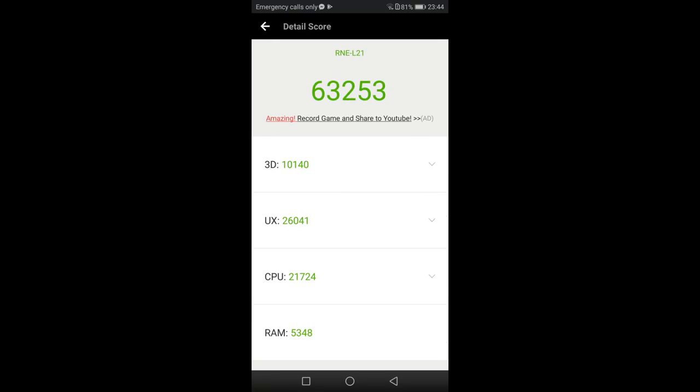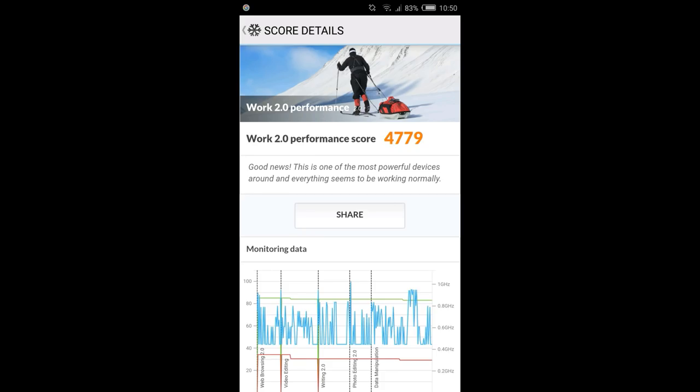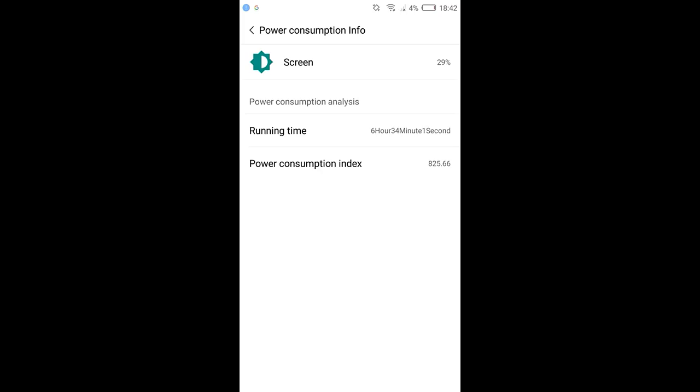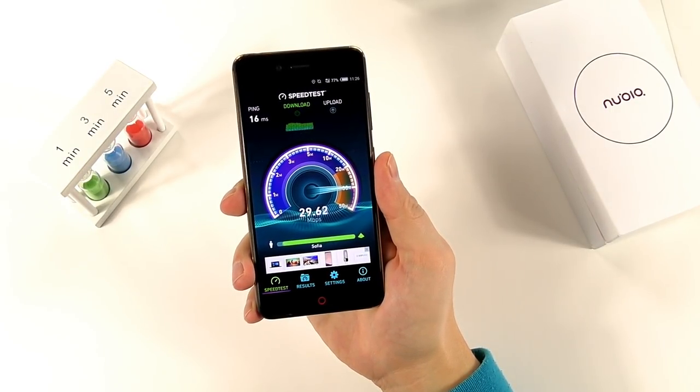The Nubia Z17 Mini is a class above in performance compared to any phone you can buy right now at around $200–$300. The storage speed was also quite good. If you're concerned about battery life — it does have a 2,900mAh battery — don't worry: the Nubia UI and Snapdragon 653 are very power-efficient, delivering around five to seven hours of screen-on time on a single charge, with around two days of moderate to heavy usage.